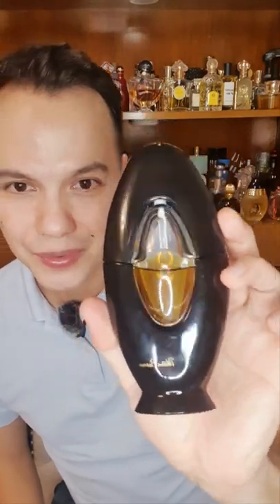Hello everyone and welcome back to my channel. Here I am again sharing with you another masterpiece of a perfume. The perfume I'm going to talk to you about was launched in 1984 by Paloma Picasso.